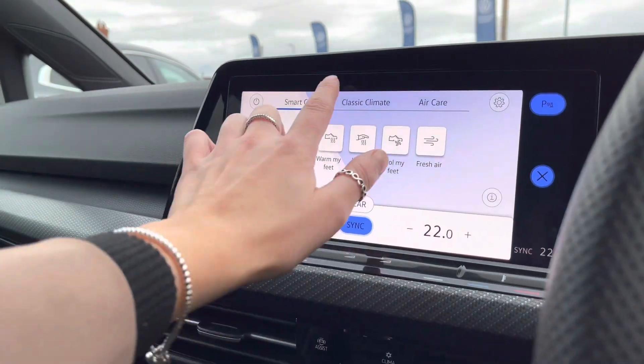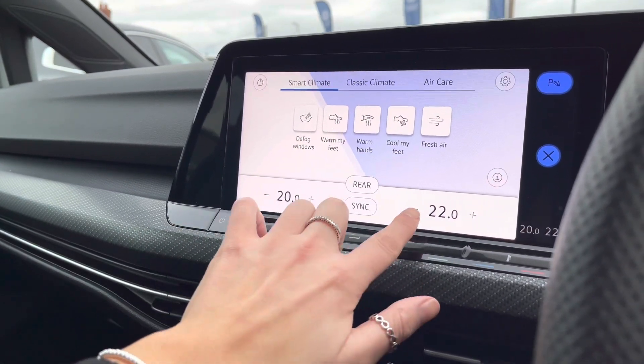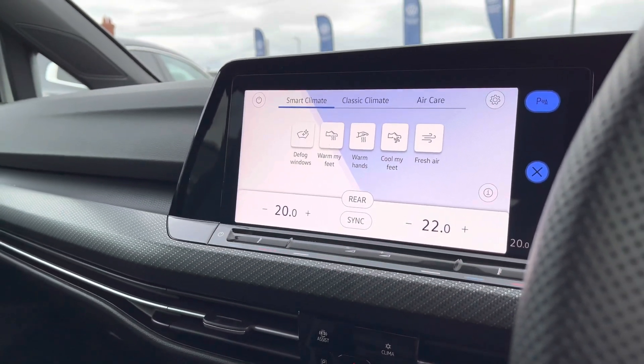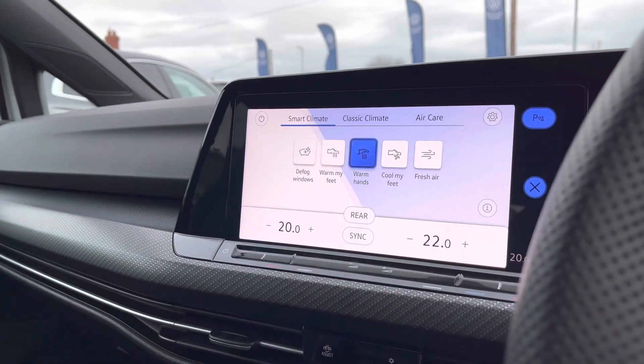We also have three-zone climate control, so both yourself and your front passenger can enjoy individual temperature settings, as well as the rear passengers. You have smart climate and classic climate options — it's all digital and easy to use.